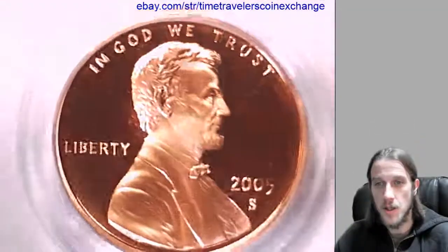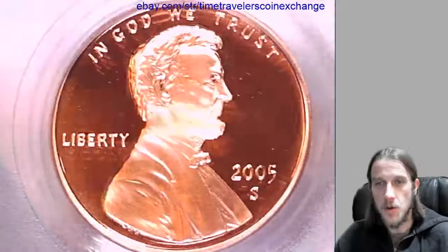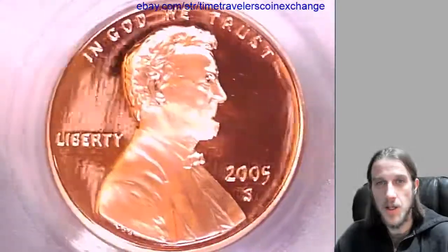I really appreciate all the support I've been getting — thank you so much. I have some more coins for you guys in a minute. Have a great day.